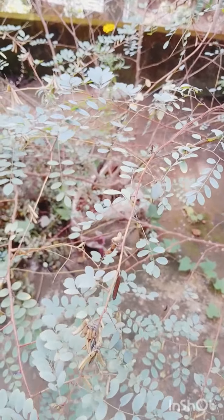This is our Pichi flower plant, and it has a beautiful smell of jasmine.